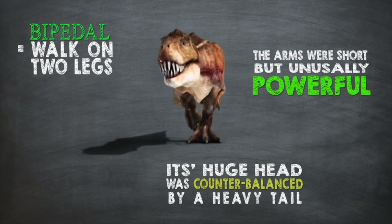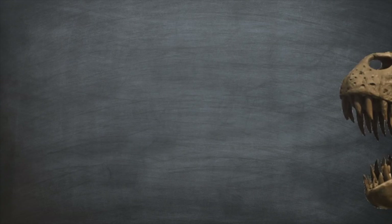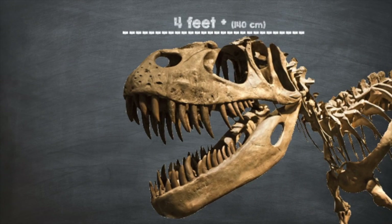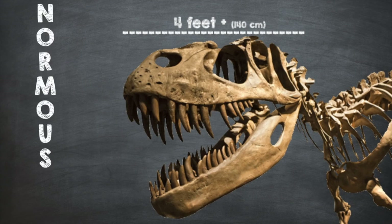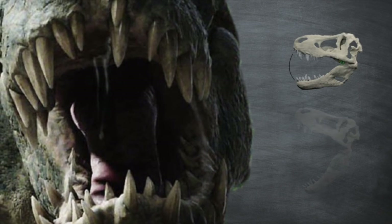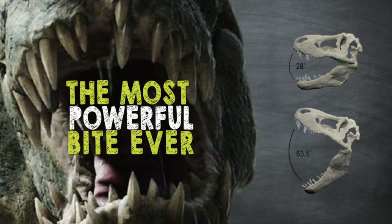Although it had very short arms, don't let their size fool you — those little arms were very strong and powerful. The T-Rex had a huge head; the skull alone was up to 1.5 meters long, that's about 4 feet. A large part of this massive skull was made up of jaws, which had an enormous bite force, making the T-Rex the walking land predator with the most powerful bite ever.